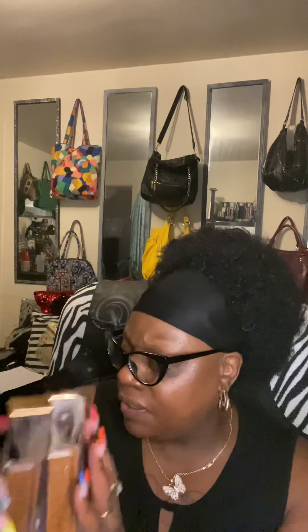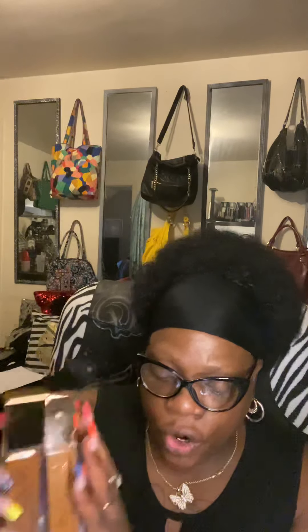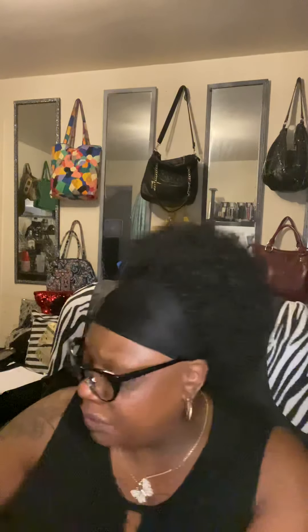Last but not least, the best foundation ever made — the Urban Decay Stay Naked. Full coverage, transfer-proof, looks like a filter effect. I absolutely love this foundation. I have them in colors 80NN and 71WY. Absolutely the best foundation I have ever tried. This right here — it is worth it.